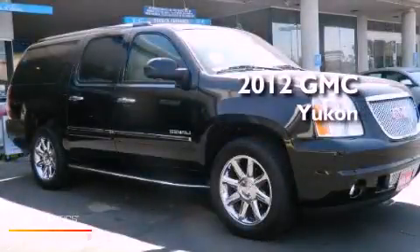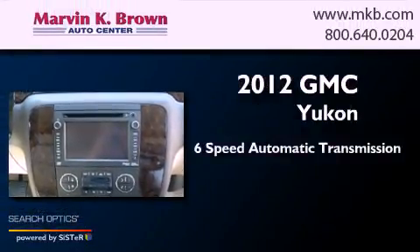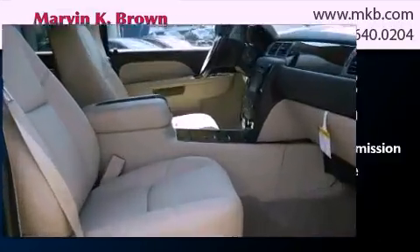This is a brand new 2012 GMC Yukon. This SUV has a 6-speed automatic transmission, a 6.2-liter V8, and all-wheel drive.